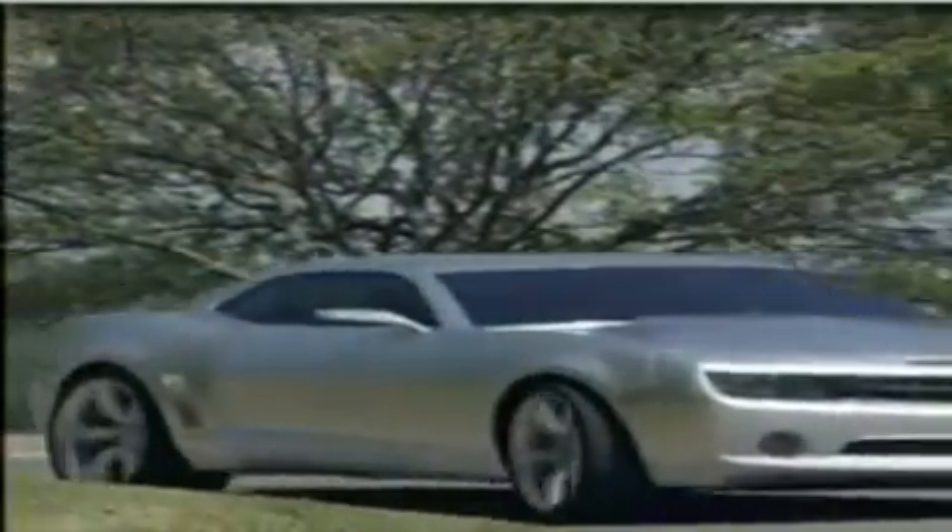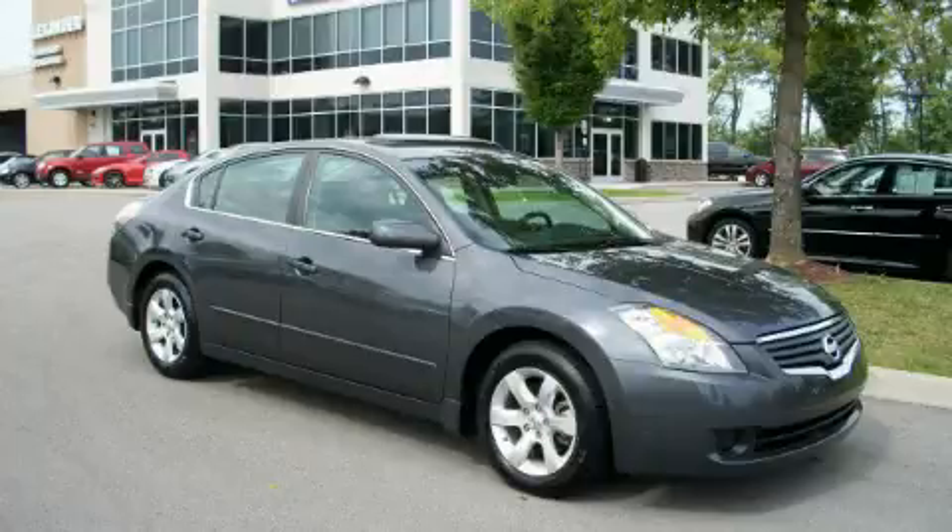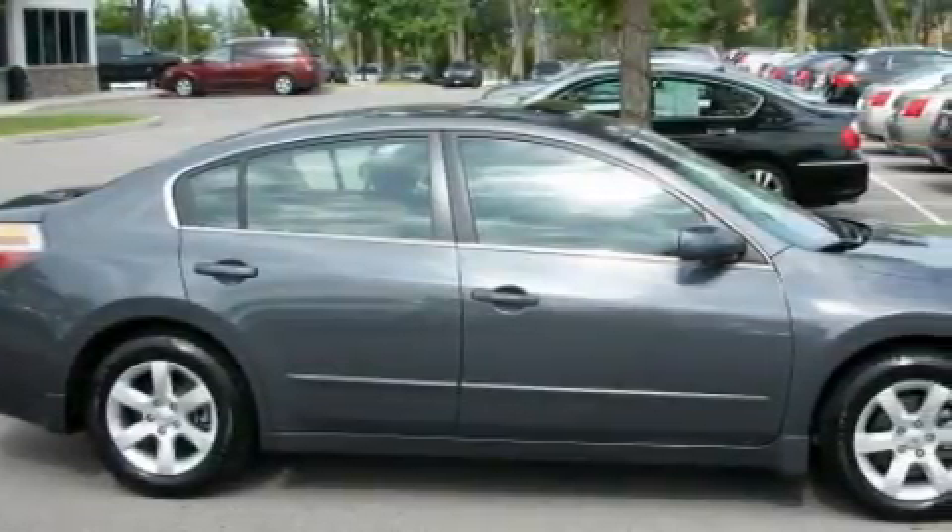Another fine vehicle offered by Alexander Auto Mall Cool Springs. This is a 2007 Nissan Altima. It features a 2.5-liter four-cylinder engine and an automatic transmission.